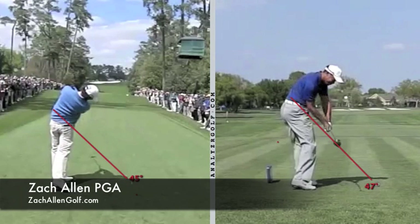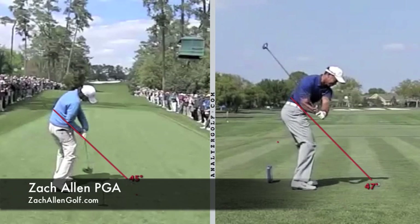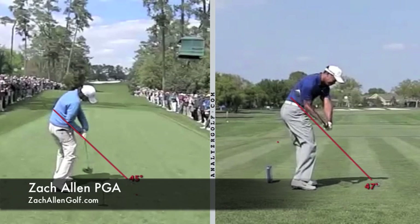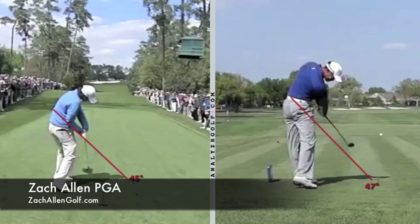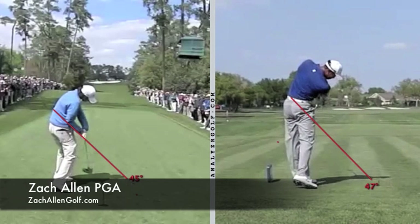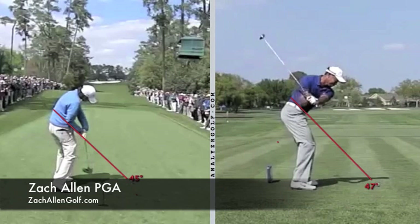The funny thing is Rory McIlroy doesn't ever talk about that sensation or feeling any of those sensations. Then we've got Tiger here on the right, from Bay Hill this year. The club is really approaching on plane. He's got his right arm, he's got a lot of room there, hips are only just slightly cleared. And just a nice release through the ball with his hands, arms, and hips all working together in sync through the shot.